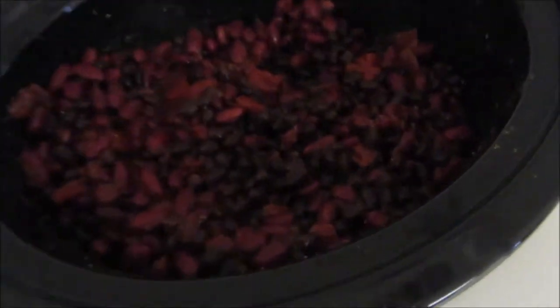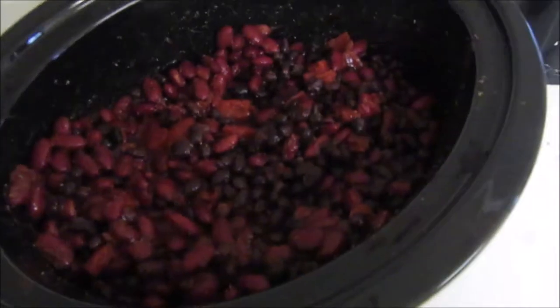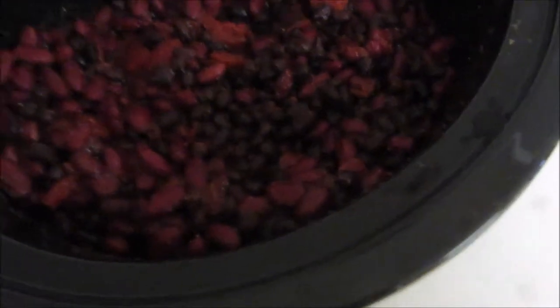So in this chili you just do one can of tomato sauce — I think it's 15 ounces — and then a can of chili-ready diced tomatoes, three cans of dark red kidney beans, and three cans of black beans, and those are all drained and rinsed.